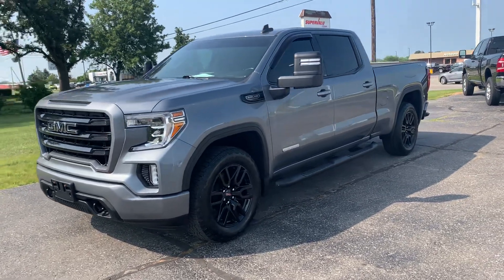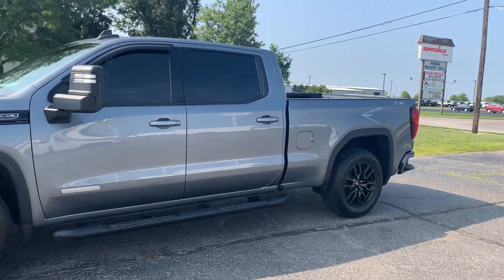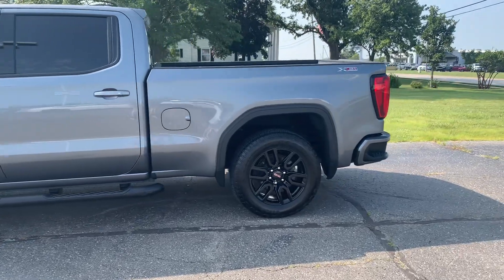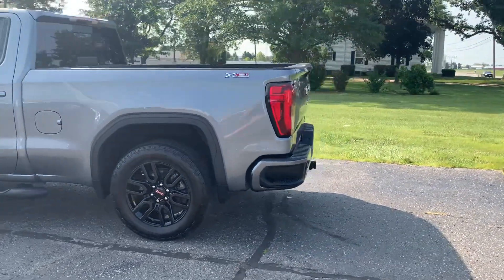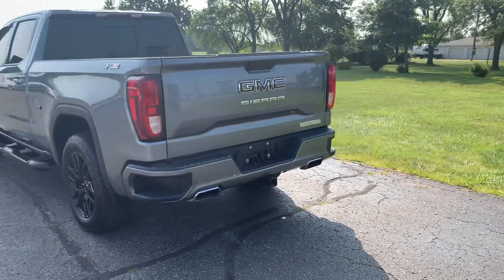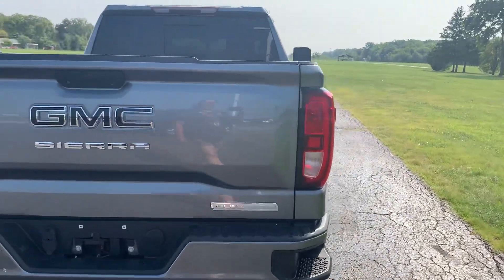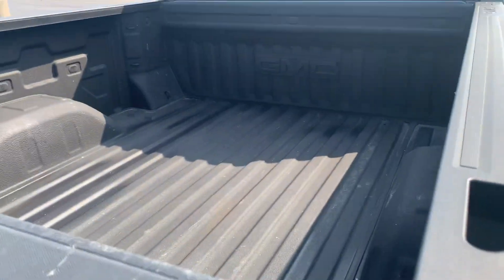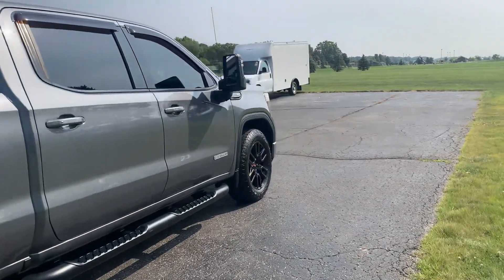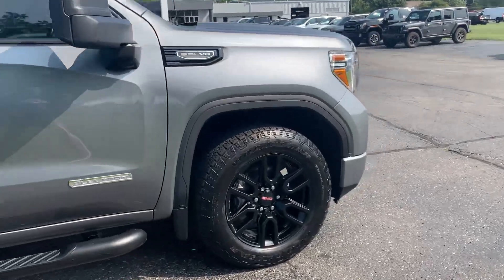Angel here with Terry Henricks Chrysler, going to take you on a quick walk around of this 2020 GMC Sierra 1500 Elevation. This one does have running boards, tow package, bumper steps, and a bed liner. The outside is in good shape and the tires look good all the way around.